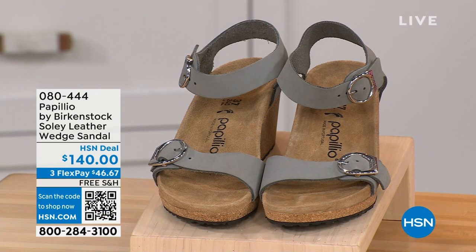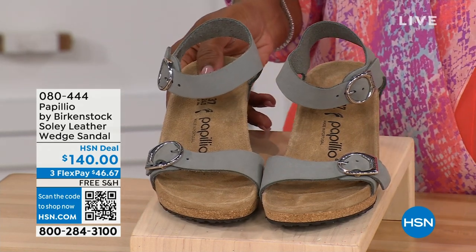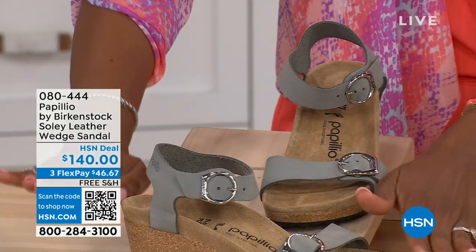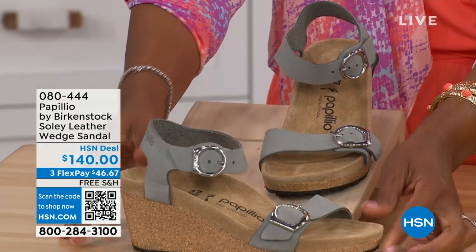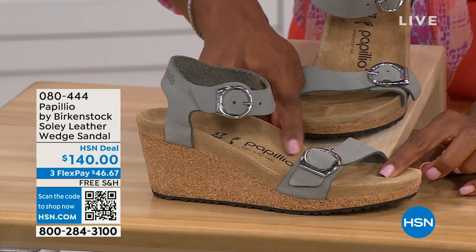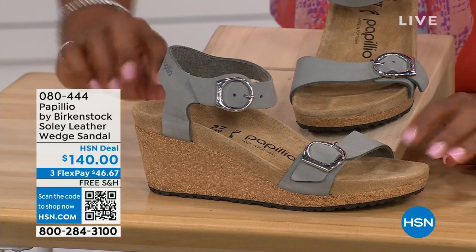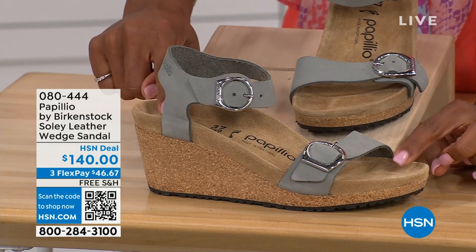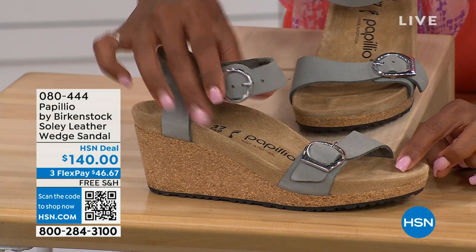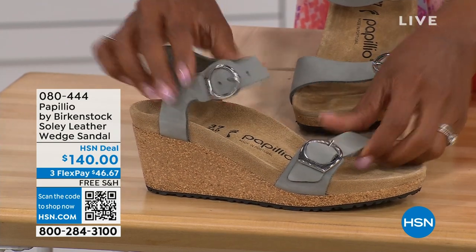Let's talk about this wedge sandal. Before I started working with Birkenstock, I thought they only made flats, but that's not the case. You're looking at a wedge sandal with the Birkenstock footbed. Now you can wear your heels but still be as comfortable as you are in your traditional Birkenstocks. This is Papilio by Birkenstock — the Solely leather wedge sandal, adjustable on both buckles, nice and soft and pliable against your skin.